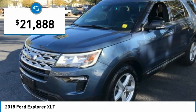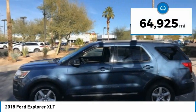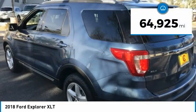And is priced below $25,000. This vehicle has less than 65,000 miles.